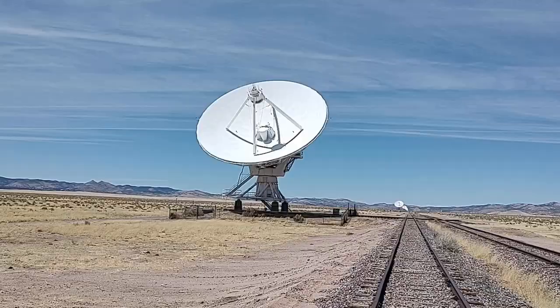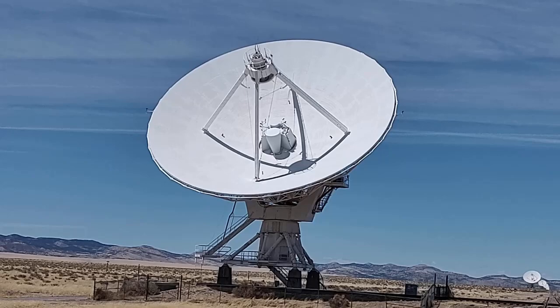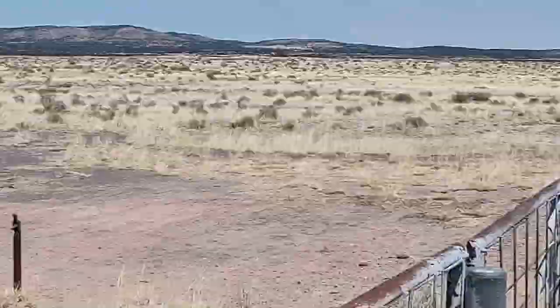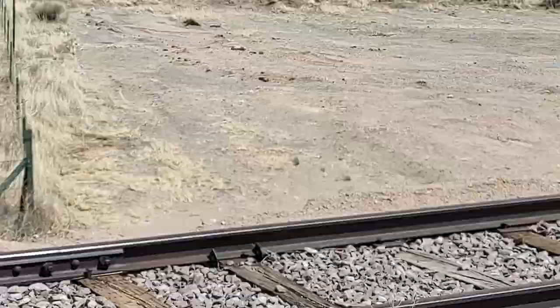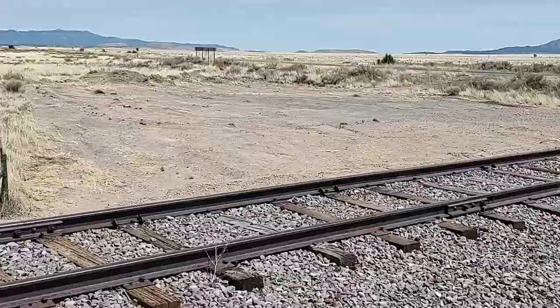From the shadow on the dish, I'd say whatever target they're pointed at is not very far from the sun. I really wish I could have gotten into the visitor center and shown you all of this, because it's quite fascinating, but that was not to be on this trip. At least we got a look at how things work out here at the Karl Jansky Very Large Array — as close a look as we can get without breaking any laws.